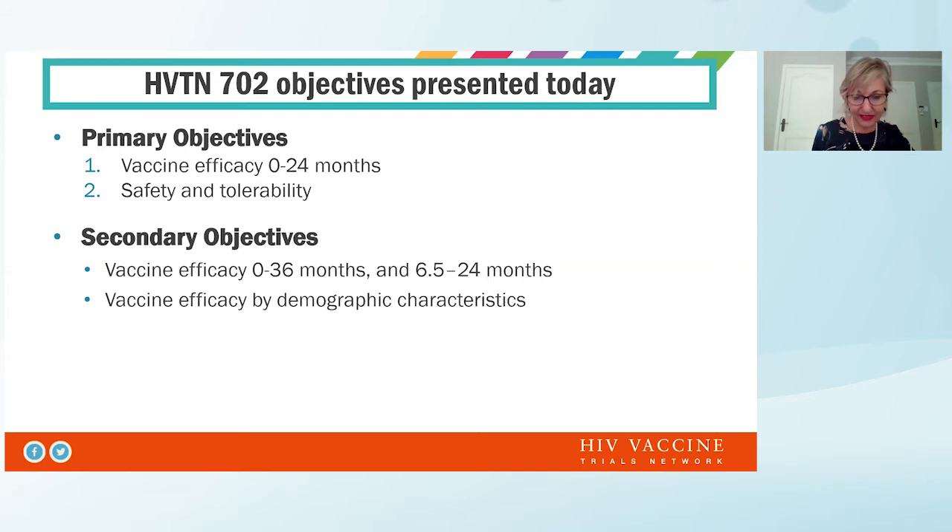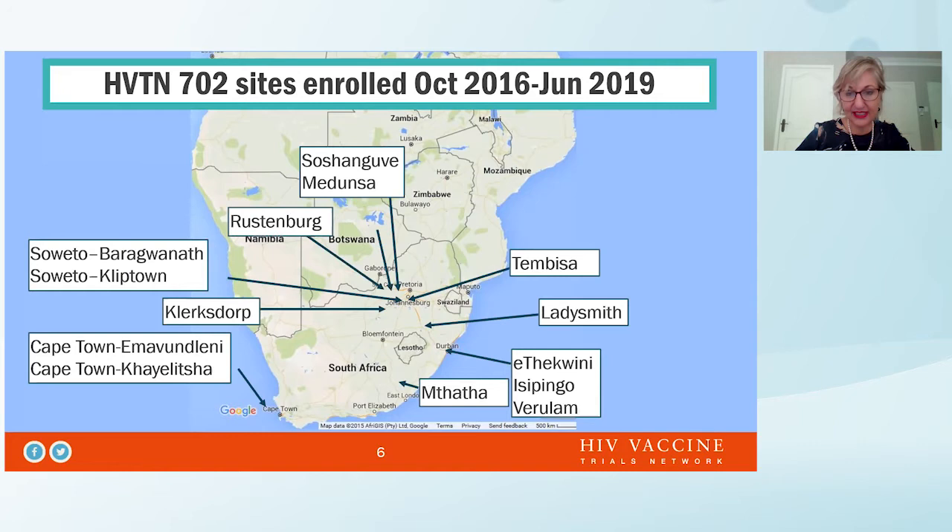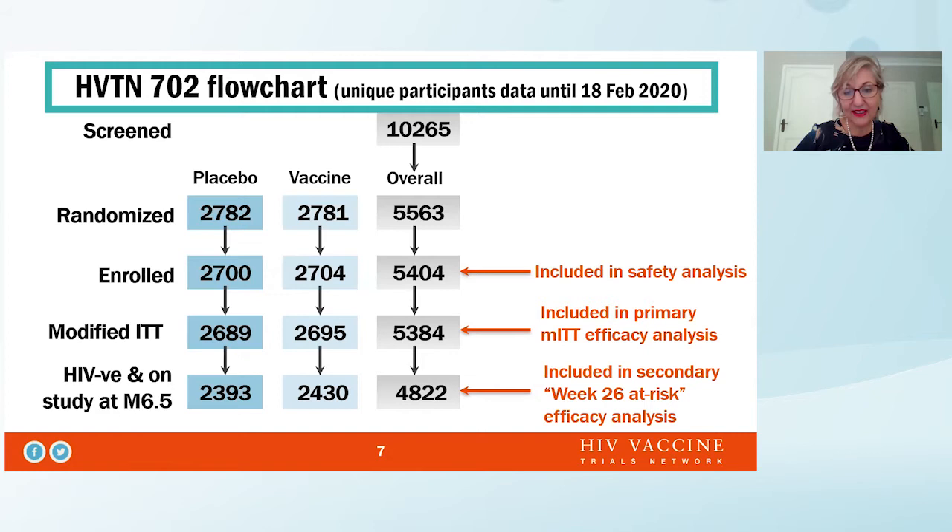These are the trial sites that we used in South Africa. We enrolled from October 2016 to June 2019, and we had a huge geographical spread of trials across the country. We screened over 10,000 people, enrolled over five and a half thousand people, and randomized into vaccine and placebo. This shows the modified intent-to-treat cohort, as well as participants who were HIV negative at month 6.5 and who were evaluated thereafter.